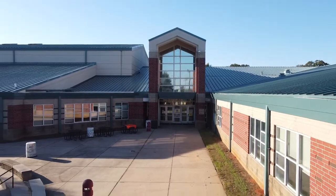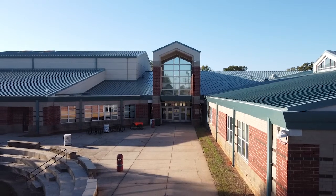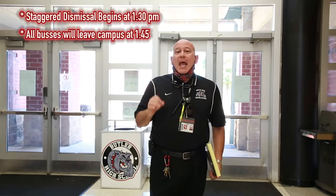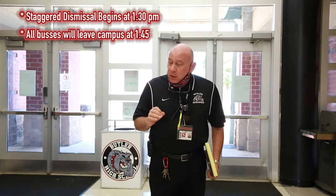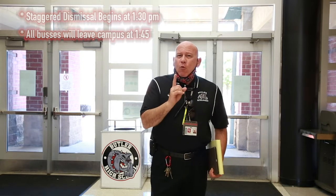Let's talk about departure at the end of the day. I'm standing in front of the cafeteria doors that lead by the amphitheater to the student parking lot — this will be one of the departure doors. We're going to try to maintain traffic going in the same direction. We have to stagger departure times as well. School technically ends and buses roll at 1:45 right now, so we're going to start our staggered departure schedule earlier, at 1:30.